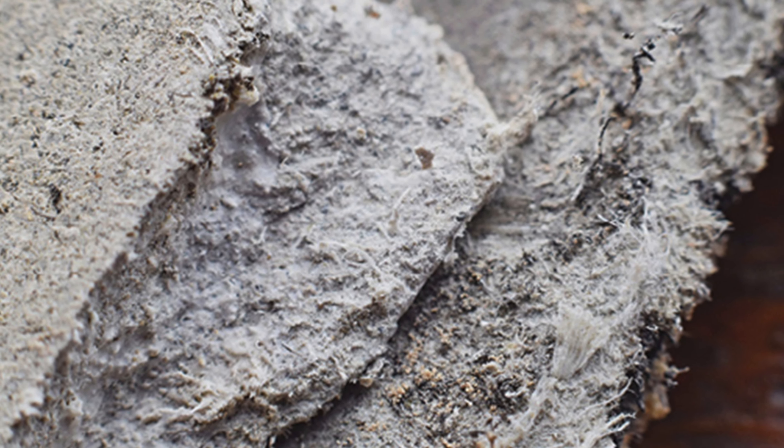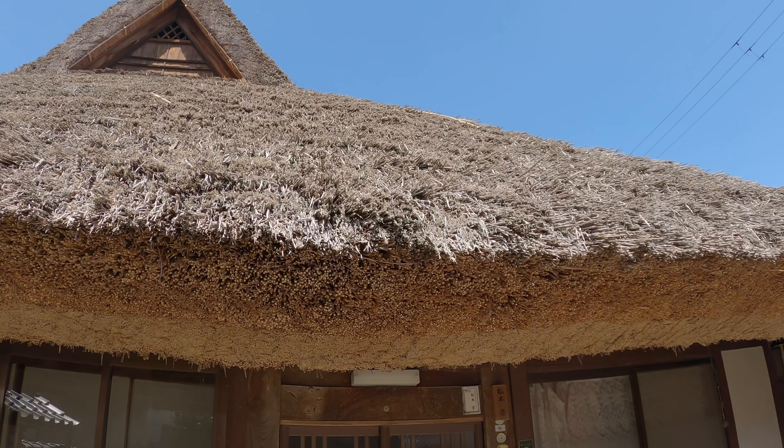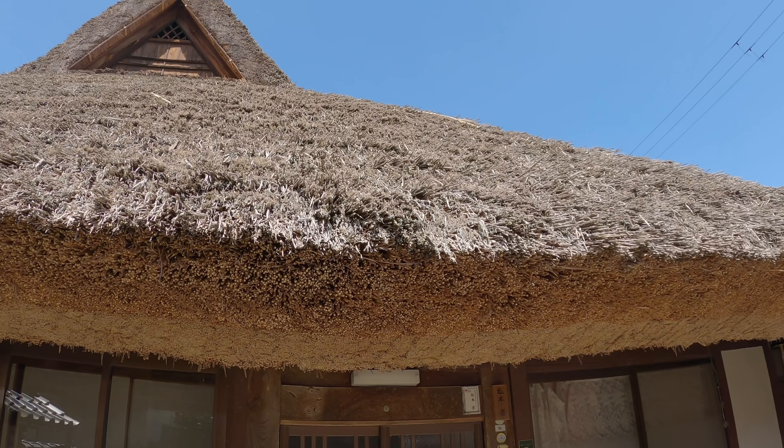What exactly is asbestos? Asbestos is a natural substance woven into various building materials, some of which are still used today in both residential and commercial construction. But why is it so dangerous? Let's keep the explanation short — it's a cause for certain types of lung cancer. This video aims to impart the knowledge that I've acquired about asbestos usage. Let's delve into some general knowledge about asbestos in Japan.